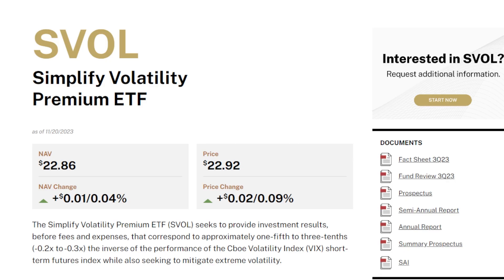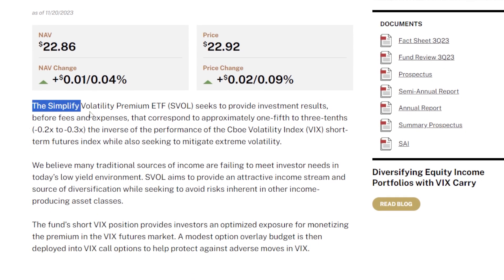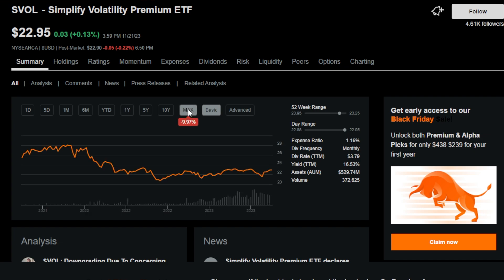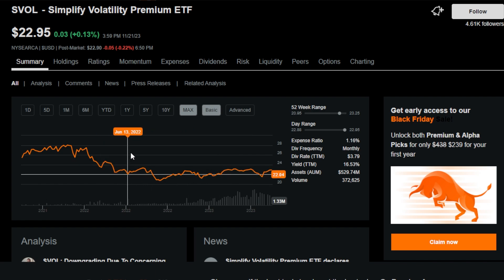The next extremely high-yielding ETF I would consider in a higher-yielding portfolio is the Simplified Volatility Premium ETF, or SVOL. SVOL has a pretty interesting strategy: it seeks to provide investment results that correspond to approximately one-fifth to three-tenths of the inverse of the performance of the CBOE Volatility Index, or VIX. Although I consider SVOL more of an alternative investment — not something I'd make the majority of my portfolio — it has found a spot in mine, and I'm up quite a bit, still buying shares on a weekly basis.